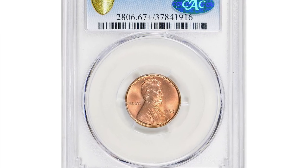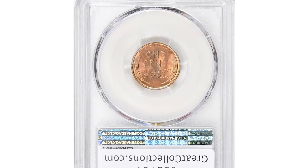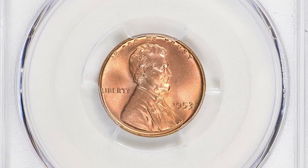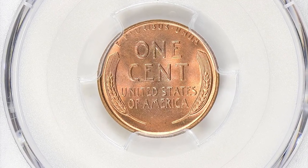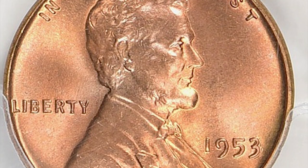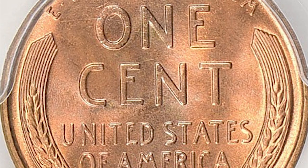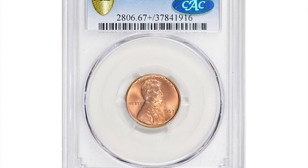This is a 1953 Lincoln cent in Mint State 67 Plus — a highly elusive pinnacle with a CAC sticker on the holder. This is one of the most difficult wheat Lincoln cents that exists in MS66 condition or higher from 1930 to 1958. Most examples come weakly struck with nicks and scratches, making it extremely difficult to find examples grading MS65 or higher. Even original rolls contain mostly MS63 and lower grade coins. In MS67 Plus condition, they are considered rare.